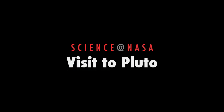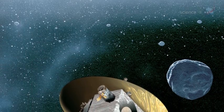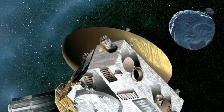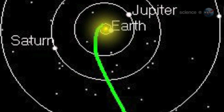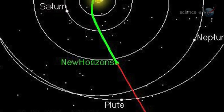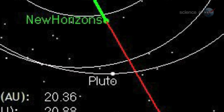Paying a Visit to Pluto, presented by Science at NASA. At this very moment, one of the fastest spacecraft ever launched, NASA's New Horizons, is hurtling through the void at nearly 1 million miles per day. Launched in 2006, it has been in flight longer than some missions last and still has four more years of travel to go. New Horizons is headed for the lonely world of Pluto on the outer edge of the solar system.